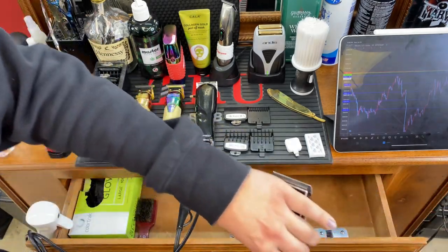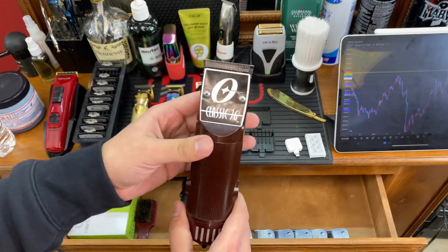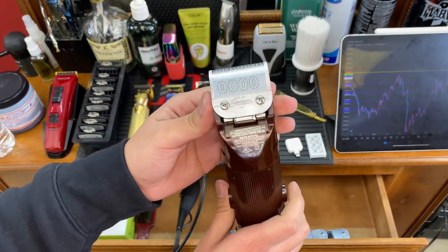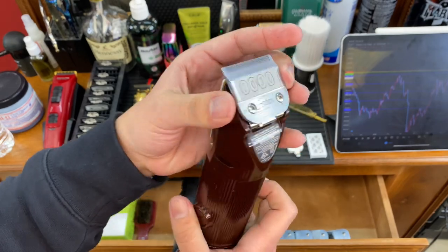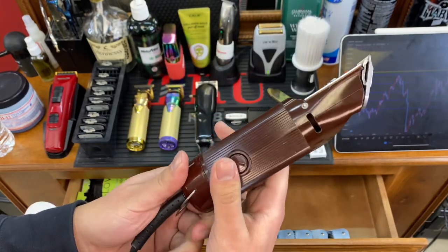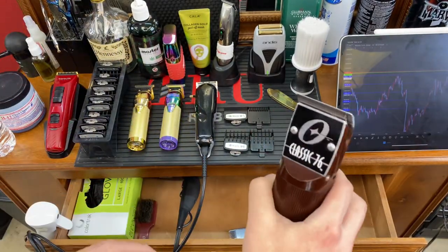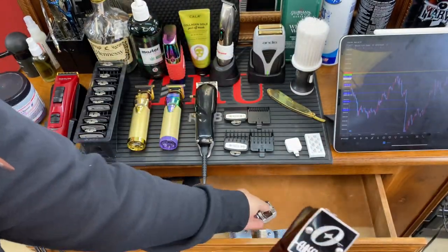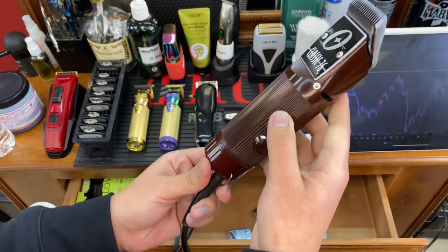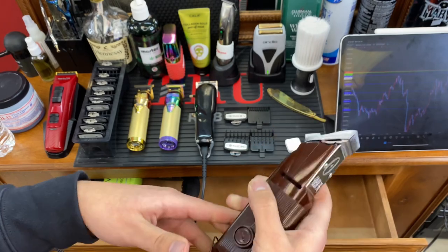The only corded clipper I use would have to be my Classic 76. I believe this clipper is irreplaceable to this day. The main difference between this and the others is the blade — it's a quadruple zero, using the measurement system from the 70s. Keep in mind this clipper came out over 40 years ago. It uses detachable blades — you remove the cutting blade and switch it for a different size. It's a very powerful clipper and there is not a single kind of hair it cannot go through.